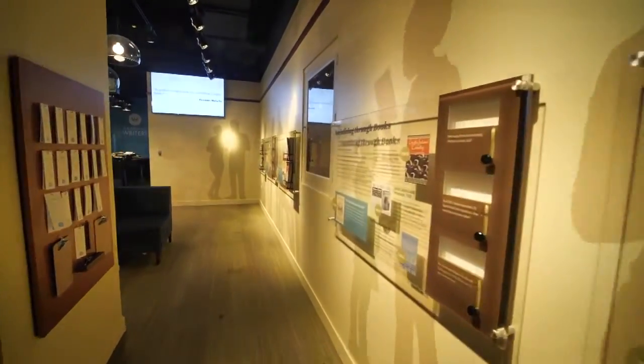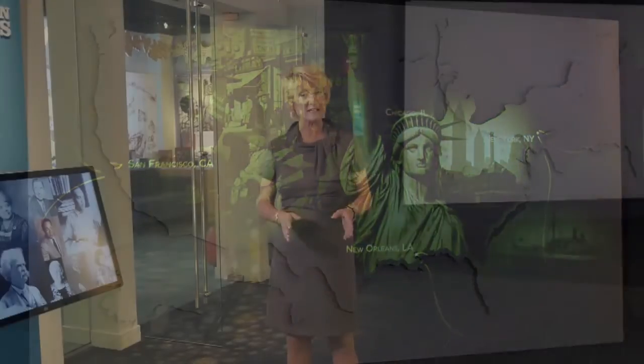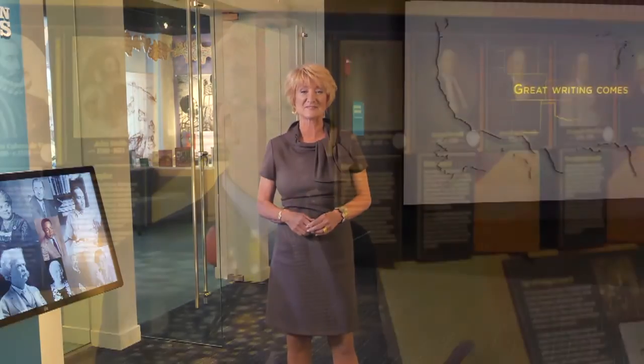It celebrates American writers and explores their influence not only on our history, but our identity and our daily lives. We're really exploring all the different writers that are out there and all the different types of writing.